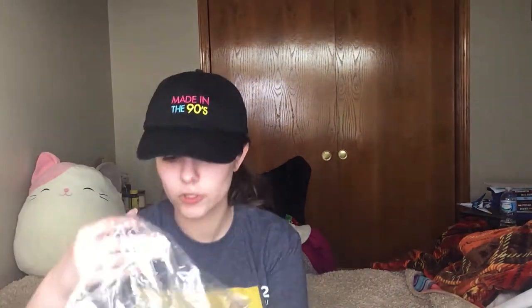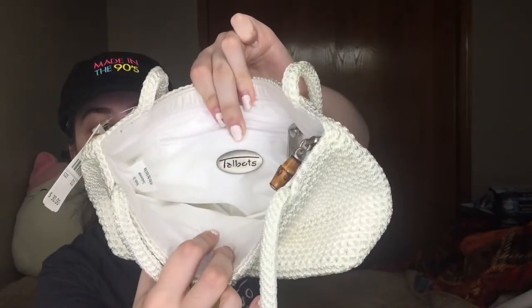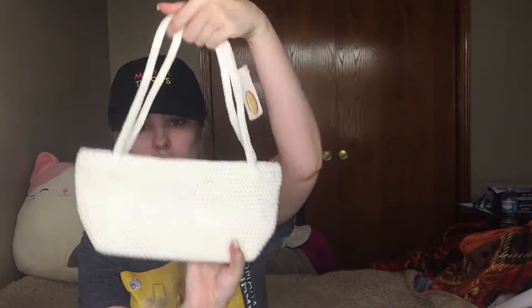The next thing is a box and I'm pulling stuff out of it. The first thing is a Talbots bag — it's a crochet-type thing and it's new with tags. The original price was $30 on it. It has a little bamboo-type zipper which works fine, and it's in really good condition. It has the little Talbots logo on the inside too. It's a nice little small purse.